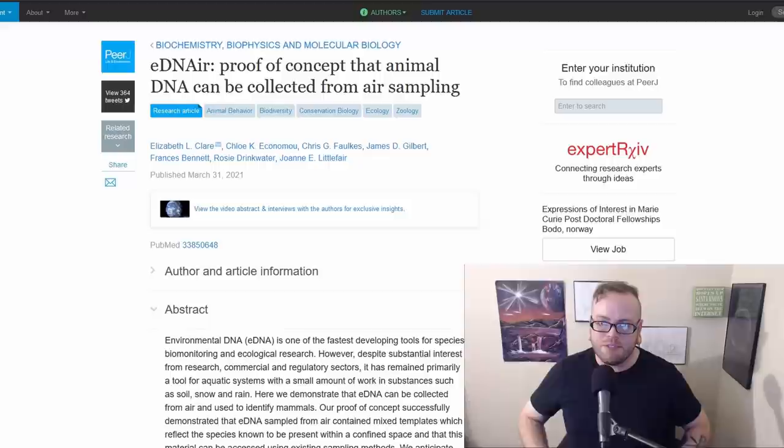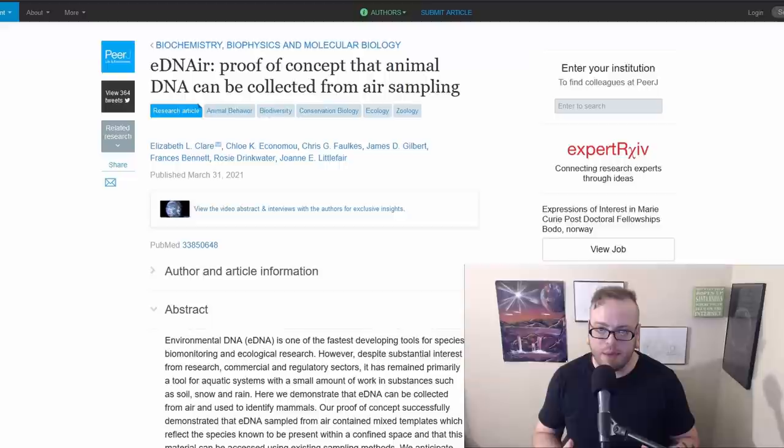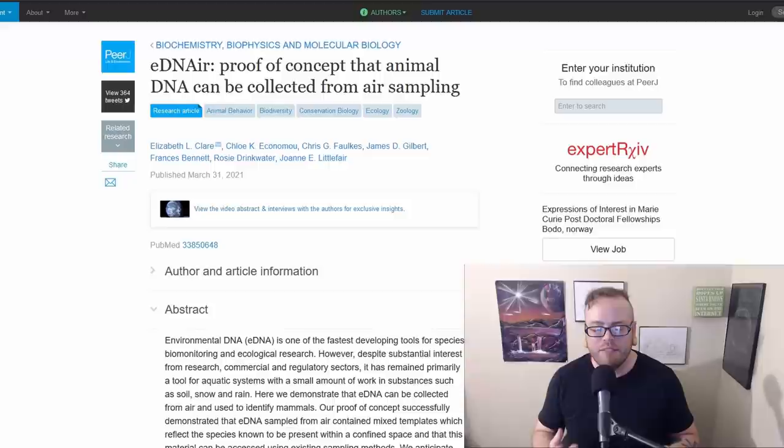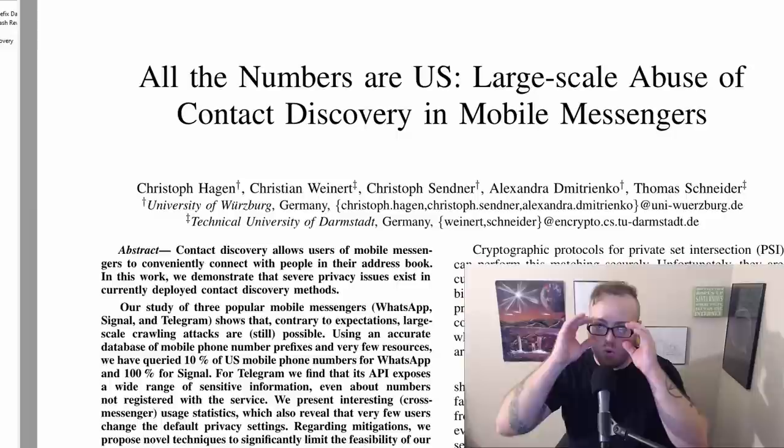Animal DNA can be collected from air sampling. Researchers demonstrated that environmental DNA (eDNA) can be collected from air and used to identify mammals. This is aimed at environmental uses like conservation and monitoring animals in the wild. There's probably not much we can do about it other than walking around in a hazmat suit, but it's worth having on your radar. Remember mission creep — even though this is being used for environmental purposes right now, it's entirely feasible it could be deployed in other situations. I can already imagine police arriving at a bank robbery and deploying this technology to scoop up the DNA of everyone who's been in the bank for the last hour.